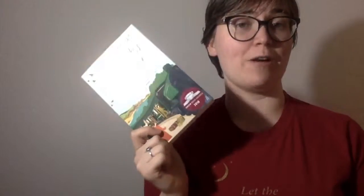The Skylark's War by Hilary McKay. This was the January children's book of the month for Waterstones. It's about family and the start of — not sure if it's the first or second world war, but it's one of them. I feel like it's going to be very heart-wrenching, but it is a middle grade book, so hopefully not too bad.